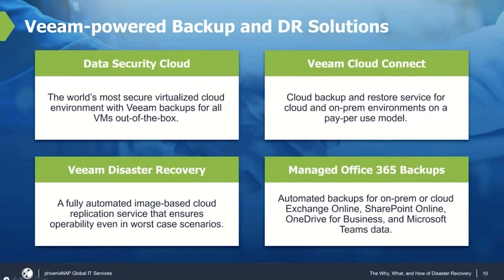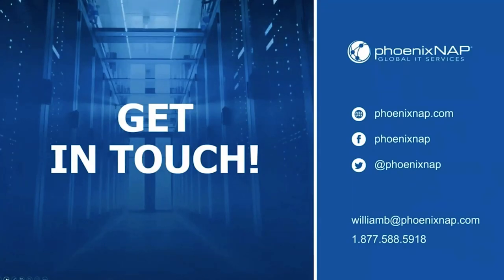If any of this makes sense for you and your business, don't hesitate to reach out and get in touch — our contact information is on this slide. I want to thank everyone for spending a few minutes with me on this Gorilla Guide webisode. My name is William Bell, Executive Vice President of Products at Phoenix NAP, and I hope everyone has a safe and happy week.